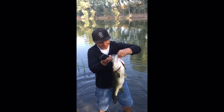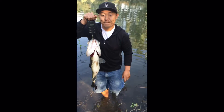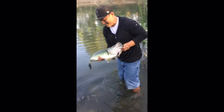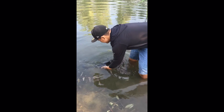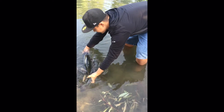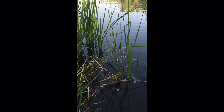Here at the trout pond. There you go. Nice fish. That's 27 inches. There she goes. Here we go. Beautiful. Yeah. Nice fish.